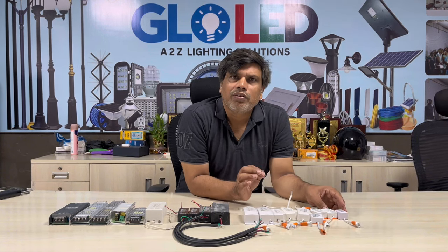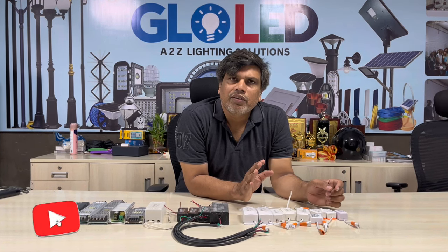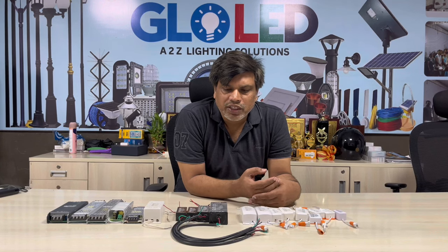The advantage is that the price is very low. If you have a 3W driver, it is less than 40 rupees. If you have a 15W driver, it is less than 50 rupees. If you have a 36W or 50W driver, it is approximately 150 rupees. It is a range.